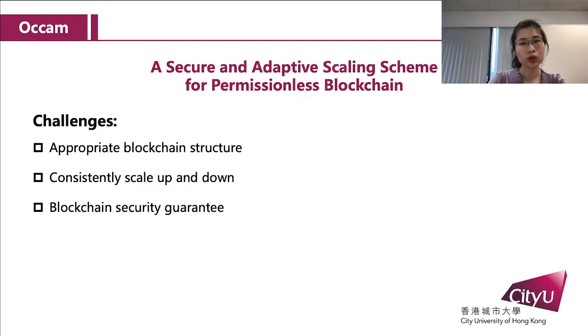So we propose Alchem, a secure and adaptive scanning scheme for permissionless blockchain. But there are three main challenges. First, we need an appropriate structure. Second, nodes scale up and down transactions through ports while achieving consensus. Third, we must guarantee the security of the blockchain.